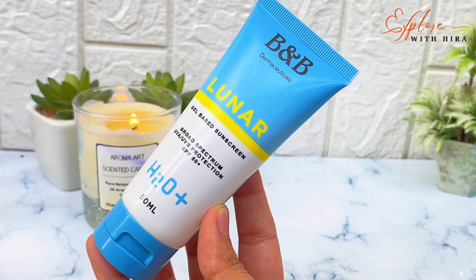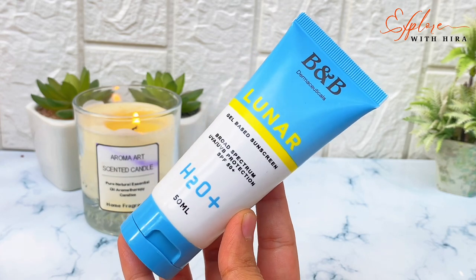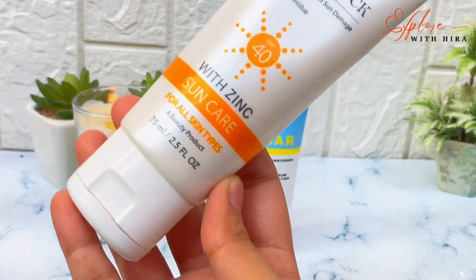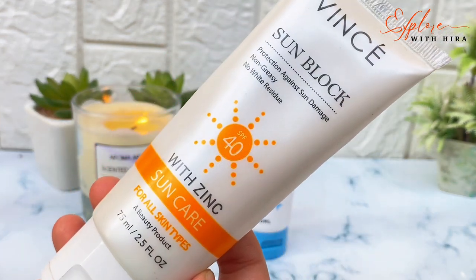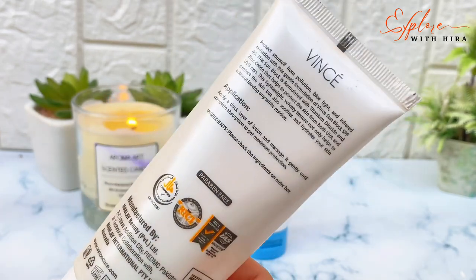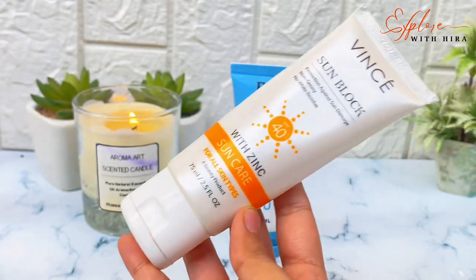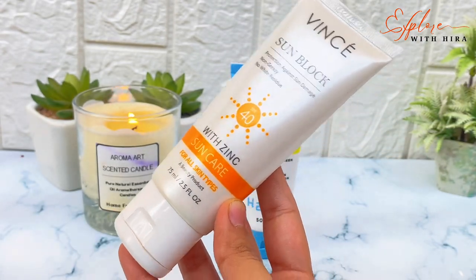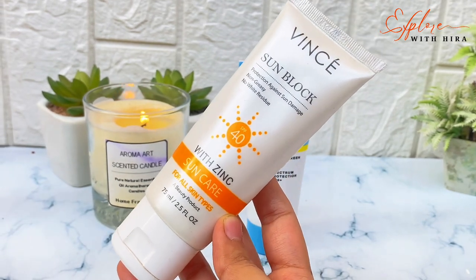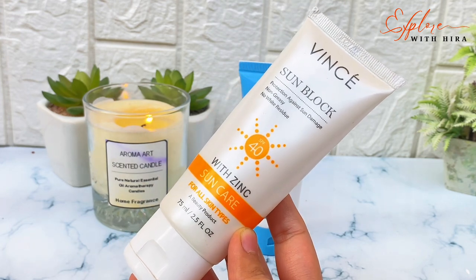Whether you are going to college or university, you should use sunblock. Even if you don't go outside, still use sunscreen. If your skin is dry, you can use a cream sunblock — it will be suitable. But if your skin is oily, use a gel sunblock instead. You can get both sunblocks under 1000 rupees. You have to re-apply every 2 hours as sunscreen has a time limit for its protecting factor.